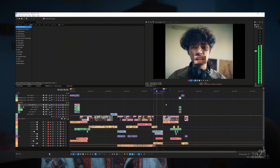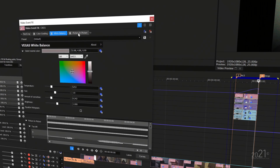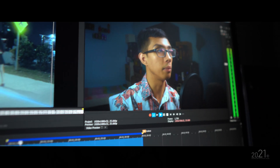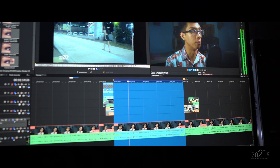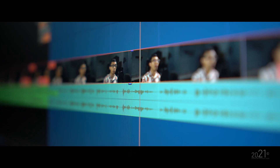The first improvement in Vegas Pro 19 is the user interface. The interface is now much darker, and the icons and labeling have been changed as well, making Vegas Pro 19 look more professional. With the darker color scheme, your monitor doesn't have to produce as much brightness, which is easier on your eyes when editing.